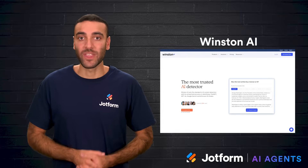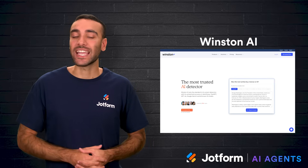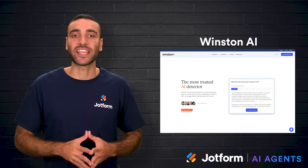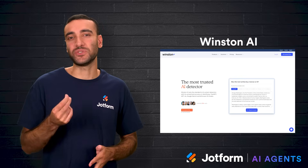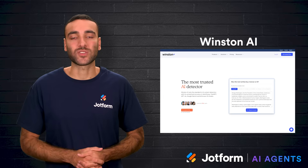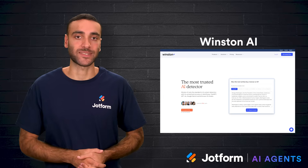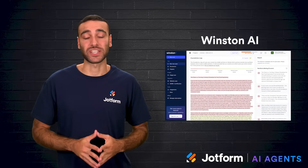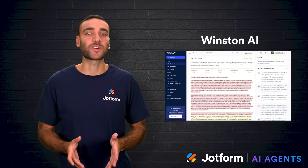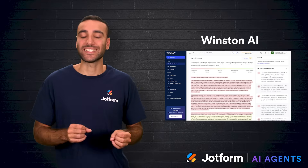Third is Winston AI. This one is especially strong if you want detailed reports on both AI and plagiarism. It's accurate, simple to use, and gives a clear breakdown of results. Winston uses a credit system, which works well if you only need to check specific assignments rather than every student. The trade-off is that it only works with longer text — at least 100 words — so it won't help much with short responses. For essays, though, it's a reliable option. It meets SOC 2 and GDPR standards for data security, but you'll want to confirm those match your school's policy.